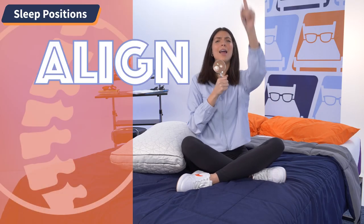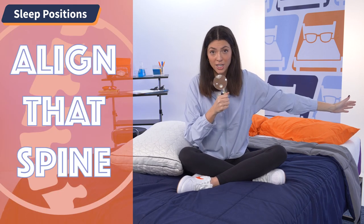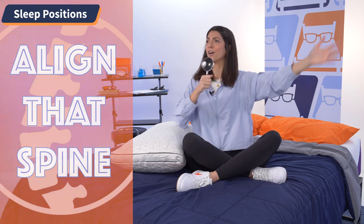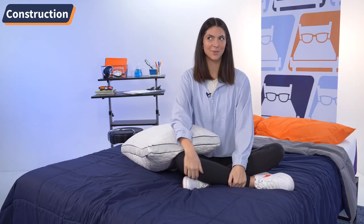That's all the time we have for today on Align That Spine. Now let's get into the construction of the Eden Pillow — minus the hard hats and the cat-calling. Seriously though, how good would I look in a hard hat?